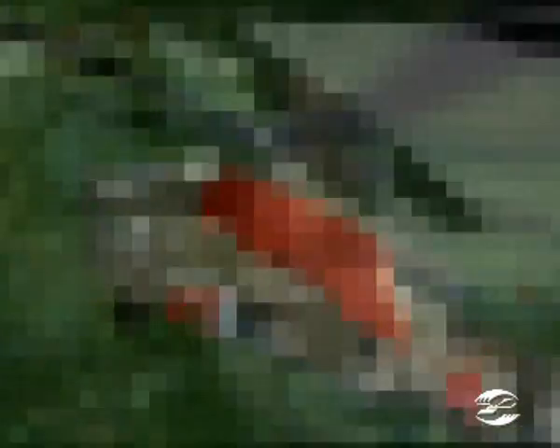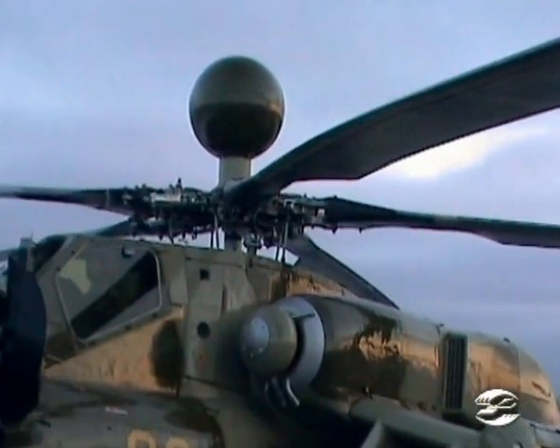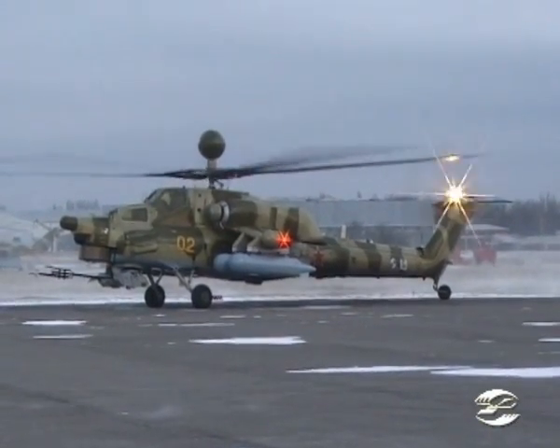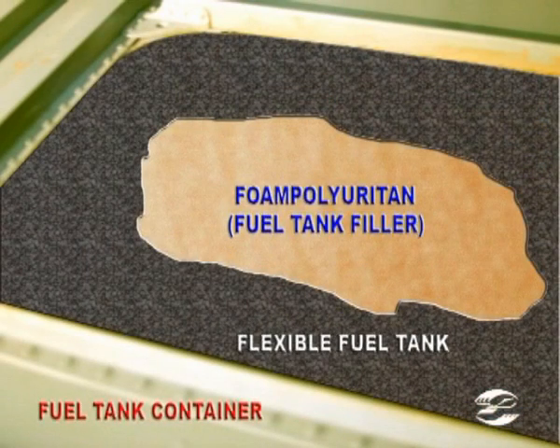To suppress the infrared radiation — that is the heat signature — exhaust heat suppressors are installed. The main rotor blades of composite material remain operational throughout the flight after having been hit by 30mm rounds. All main fuel cells are filled with polyurethane blocks and placed in self-sealing tanks that remain explosion-proof and leak-proof if hit by 7.62mm and 12.7mm rounds and fragments.